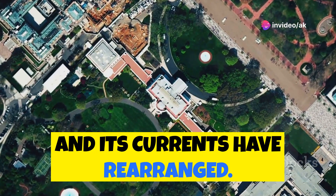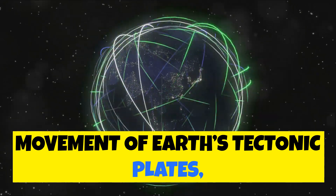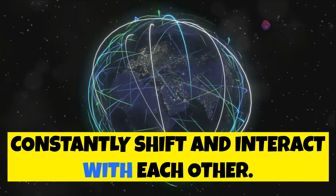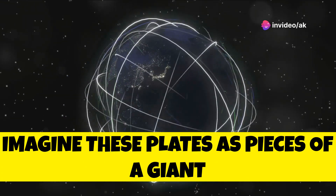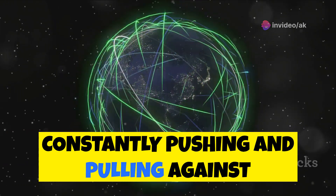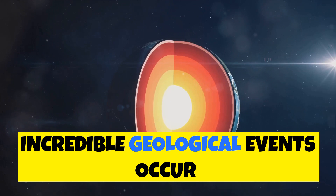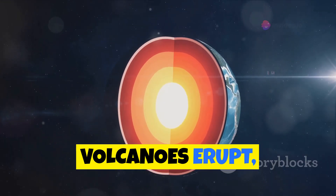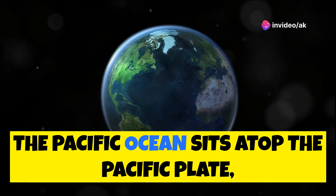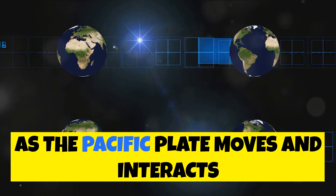These changes are primarily driven by the movement of Earth's tectonic plates — giant slabs of Earth's crust that constantly shift and interact with each other. Imagine these plates as pieces of a giant jigsaw puzzle, constantly pushing and pulling against each other. At the boundaries where these plates meet, incredible geological events occur: volcanoes erupt, earthquakes rumble, and mountains rise.